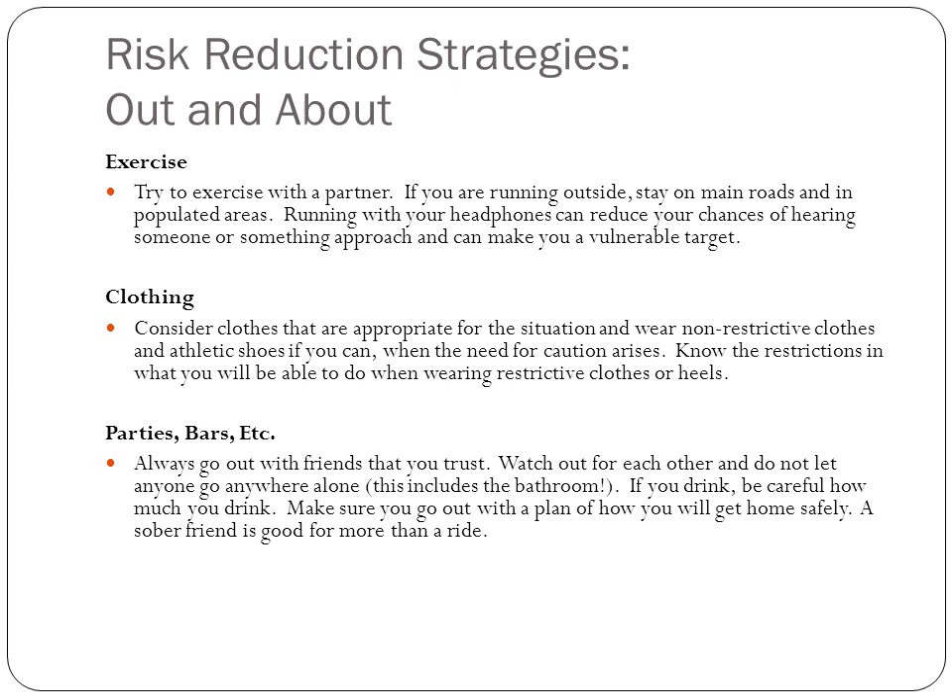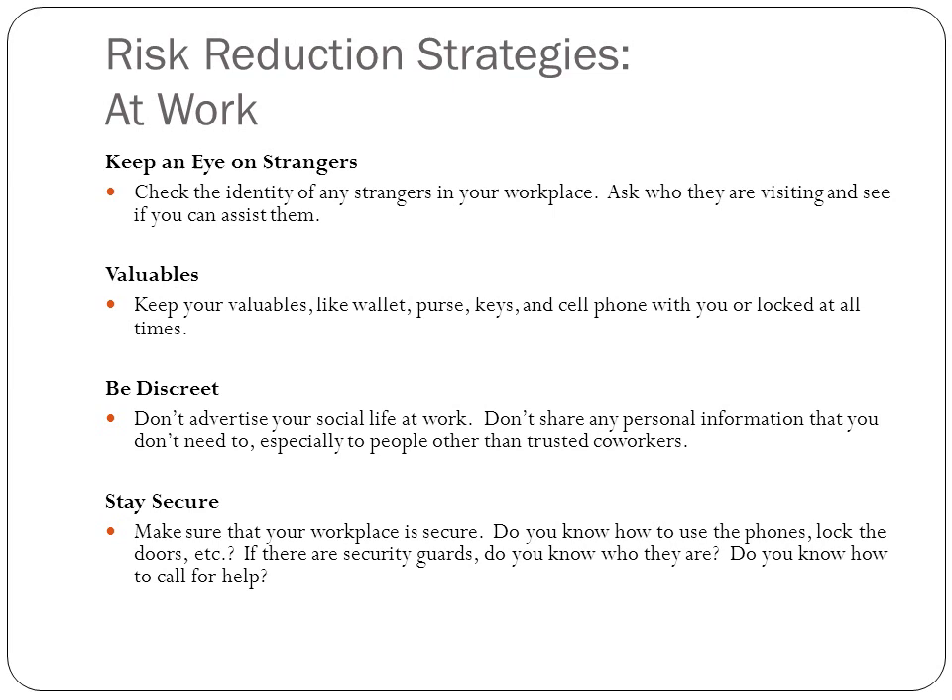Make sure you're in good physical condition so that if you have to run, you'll be able to. If you're going to parties and bars, go out with friends you trust. Watch out for each other and don't let anyone go anywhere alone — even the bathroom. If you drink, be careful how much you consume and watch what you're drinking. Make sure you go home with a sober friend. Have a plan: know where you'll meet up, and don't let anyone leave alone with someone they just met.